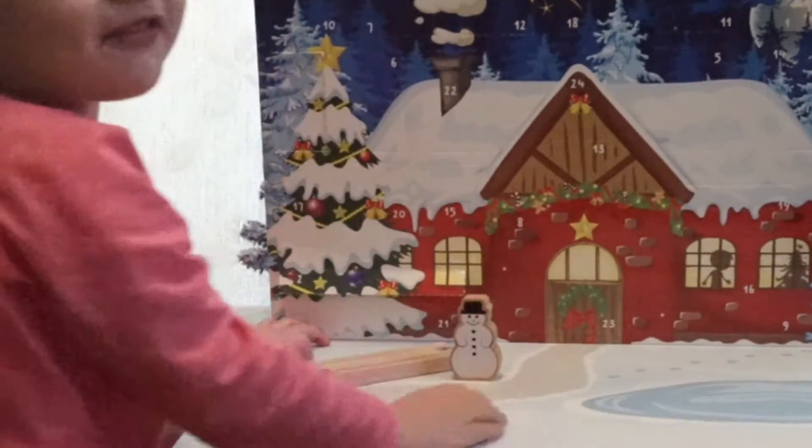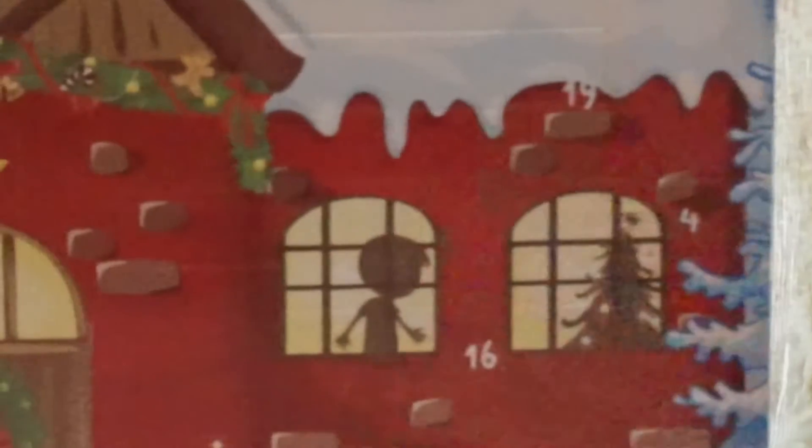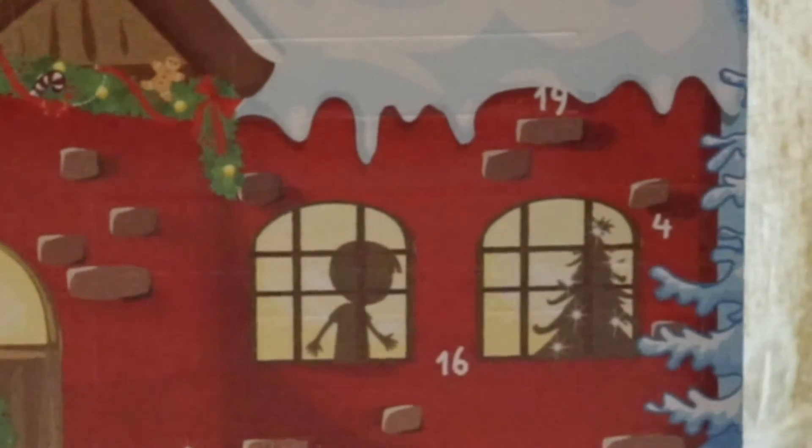Found it! Found number 4. Did you find number 4? Where is it? Show me where is number 4. It's here. She found door number 4 right here, so we're going to open it now.